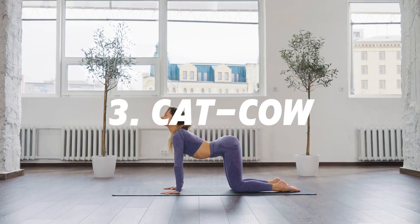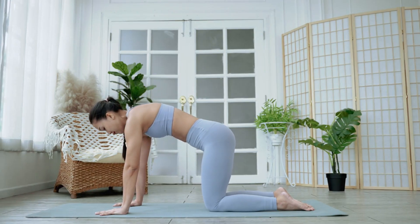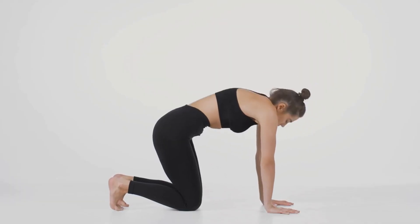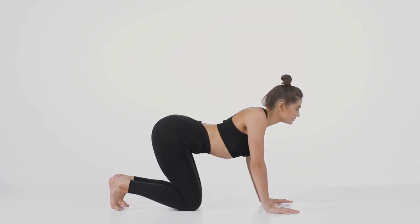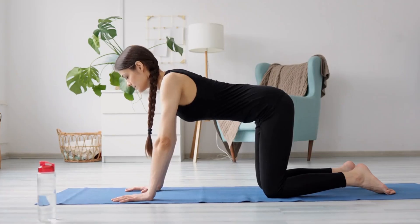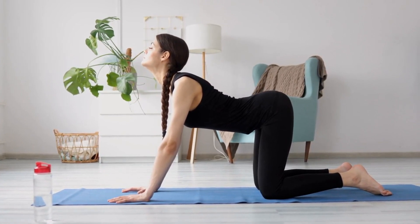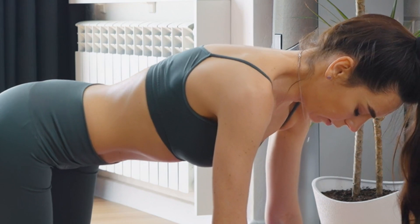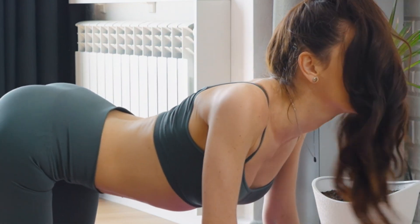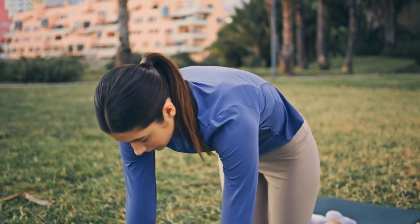Number 3: Cat Cow. The Cat Cow stretch is a gentle, dynamic stretch that works the spine through flexion and extension. It's a staple in yoga and is known for improving spinal flexibility while also providing relief from back and neck tension. Regular practice encourages a neutral spine, helping to correct poor posture and prevent future back problems. Because the Cat Cow is a slow, rhythmic stretch, it has a calming effect on the nervous system and can be a great way to reduce stress and tension after a long day.